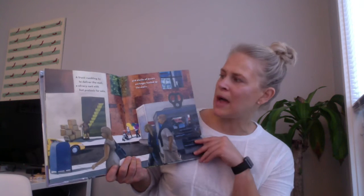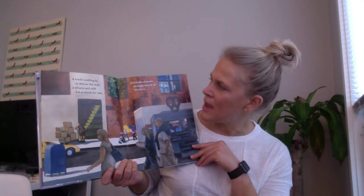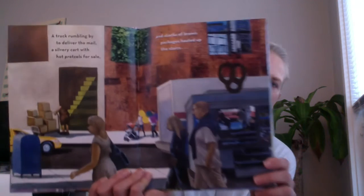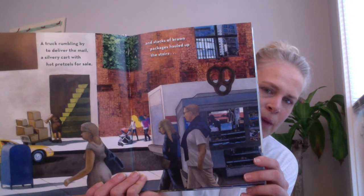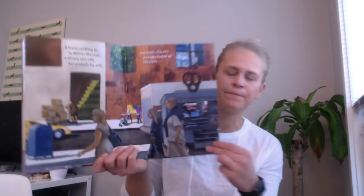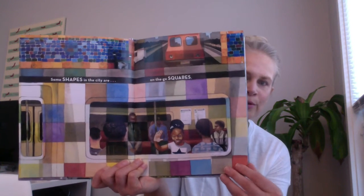A truck rumbling by to deliver the mail, a silvery cart with hot pretzels for sale, and stacks of brown packages hauled up the stairs. What shapes do you see on this page? Look at the windows and the boxes and the truck. Some shapes in the city are on the go — squares.